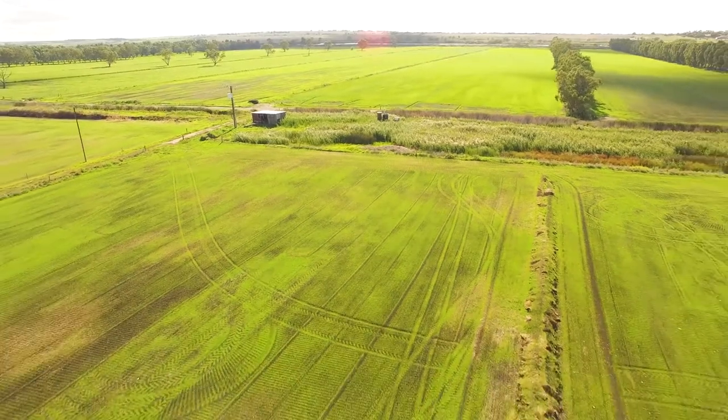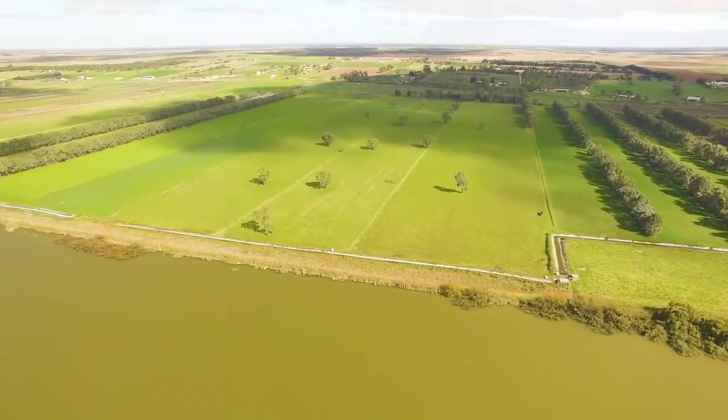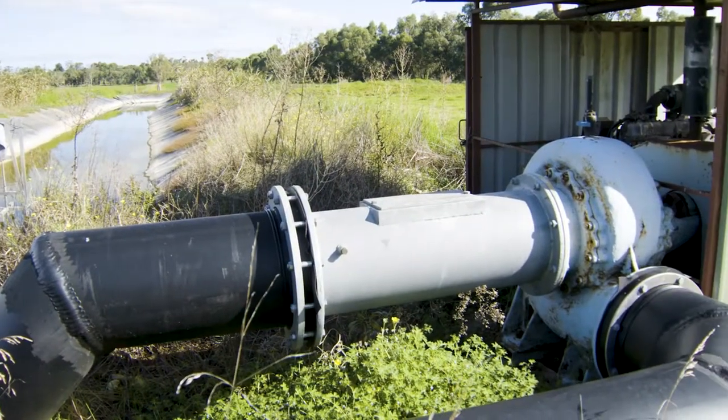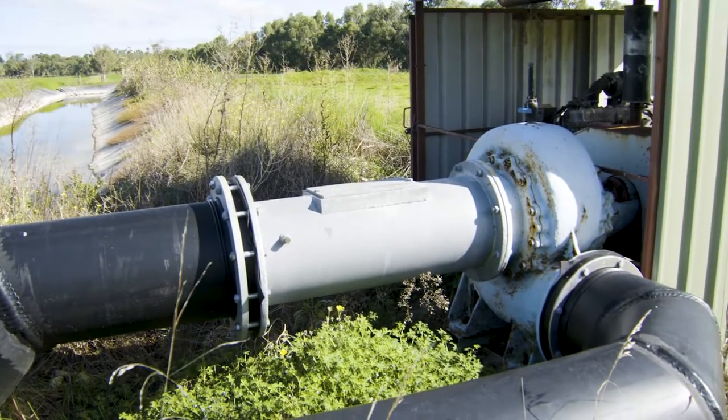The flood irrigation is water siphoned direct out of the River Murray. There's about 24 megs a day comes through the siphon, and on a six metre bay that works out to nearly a megalitre per bay per irrigation.